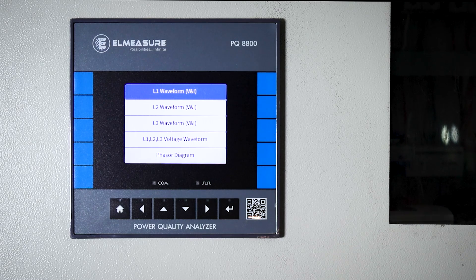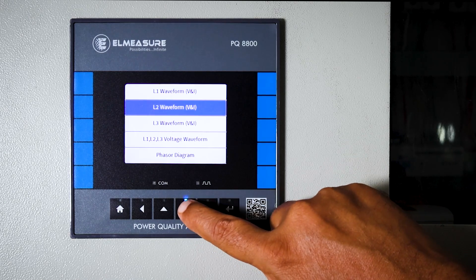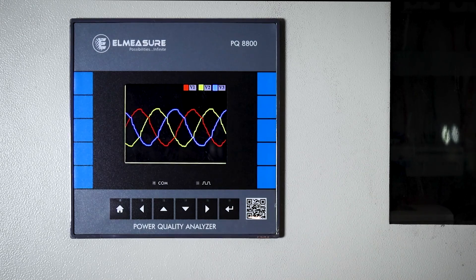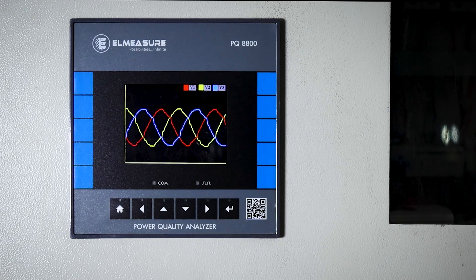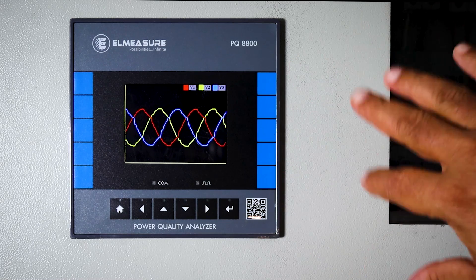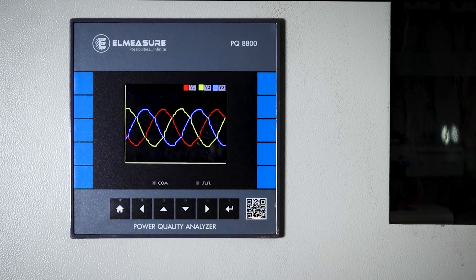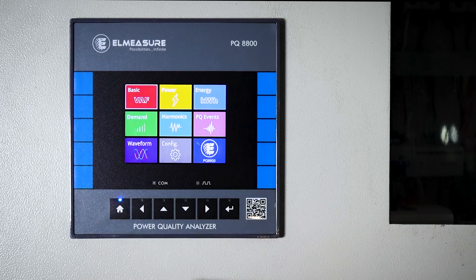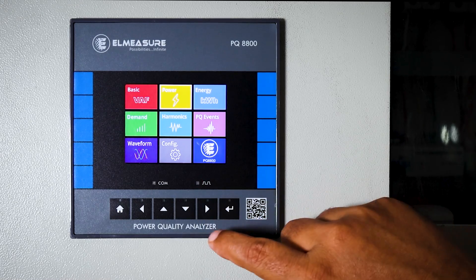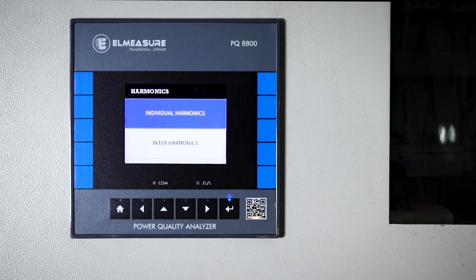Going further down, you have the waveform — which can show voltage, current, three-phase voltage, or the phasor diagram. Looking at the voltage for each of the R, Y, B phases, you can see some variations. The waveform is not clean due to harmonics present in the system. Harmonics can be coming from any direction, and this is important information that needs to be captured so actions can be taken.